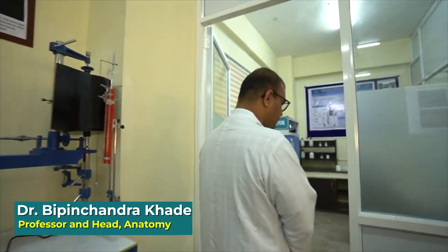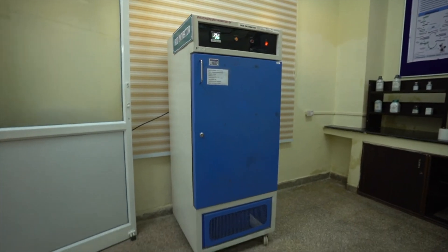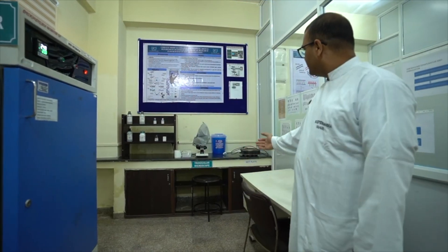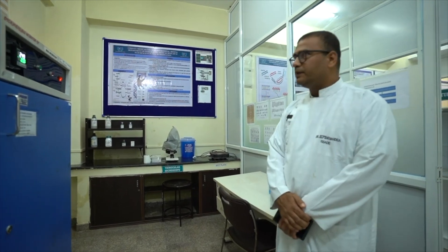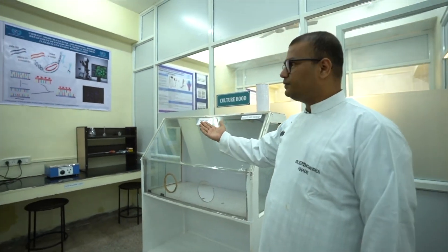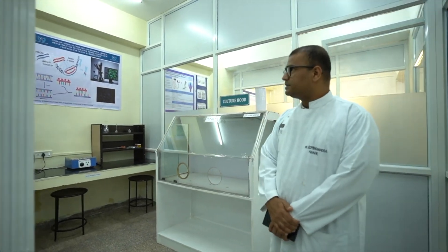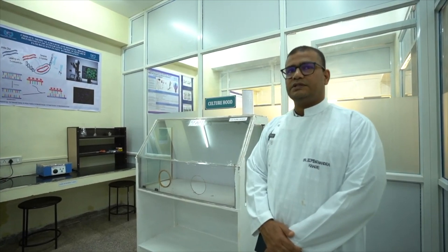We will be having a look at the cytogenetics lab. Here we have almost all the required instruments — this is the BOD incubator, the rack for the Giemsa staining incubator. We have equipment like hot plates and trinocular microscopes. We also have the culture hood, glassware, centrifuge, and the rest of the required instruments. We will have a full-fledged cytogenetics laboratory and will be doing karyotyping with the help of Giemsa staining. We are looking forward to doing more and more karyotyping.